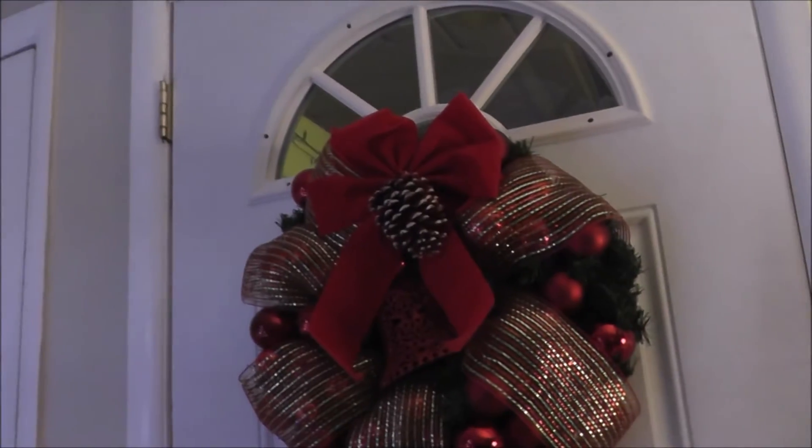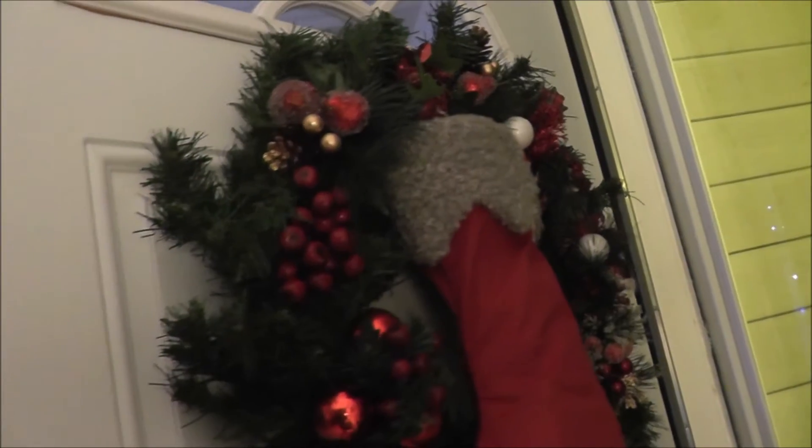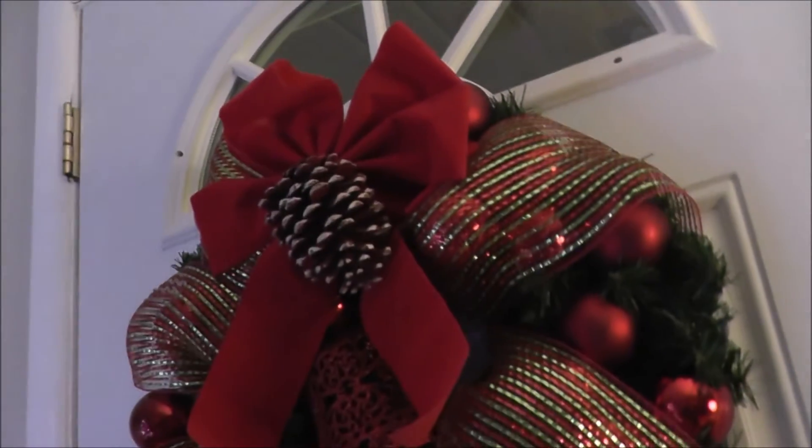I forgot to tell you — we did put some wreaths on this side of the door, and the other side has a stocking. Look at these ornaments, guys! There's also a pine cone and ribbon. That looks beautiful, doesn't it?